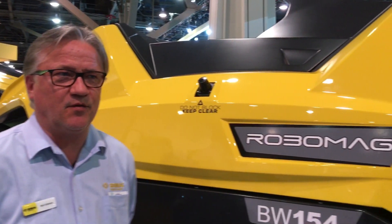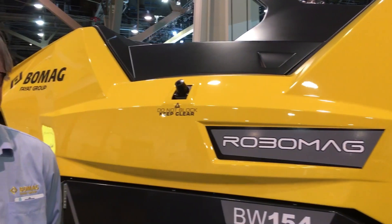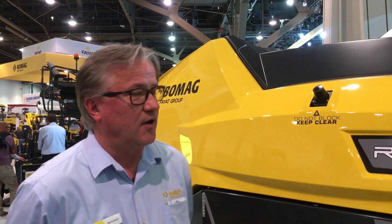Well hello, my name is Bert Ertman. I'm the product manager for Baumark Americas for compaction equipment. We are at Connexpo 2020 and I'm here with our North American debut, the Robomark, a fully autonomous roller that we actually introduced last year at Baumark in Munich.